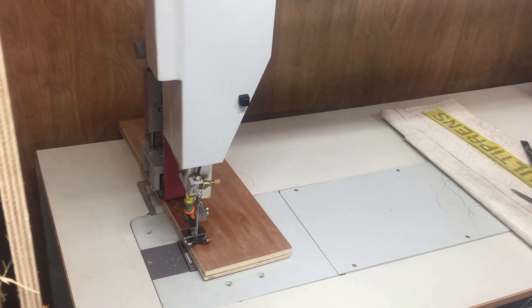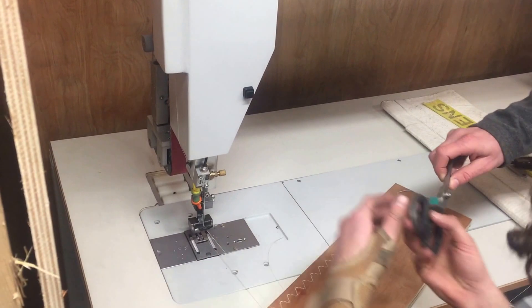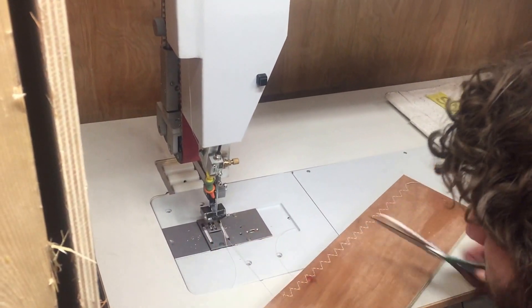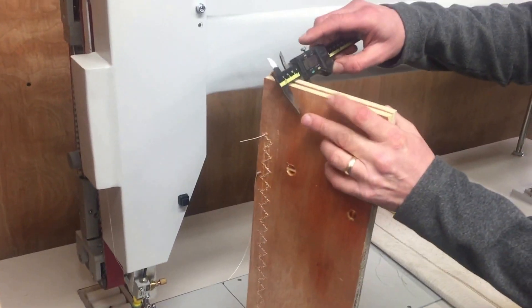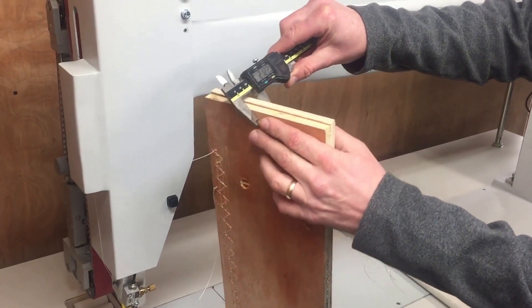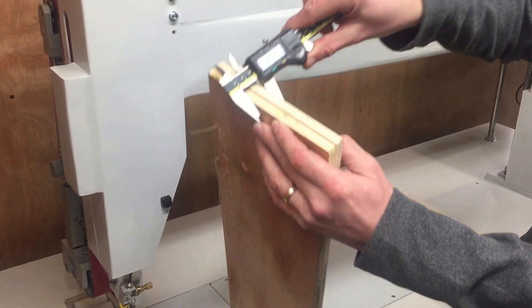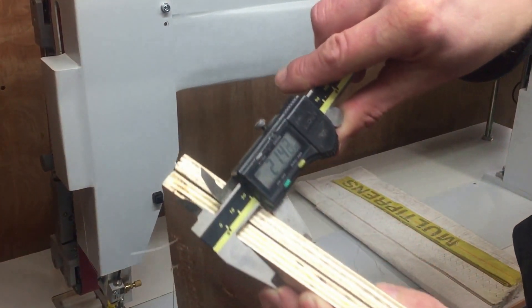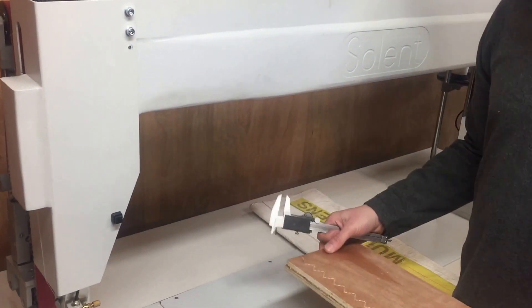Thank you, Sam. Would you like to cut the thread? We'll measure — over 21 millimetres thickness of wood. Once again, proof that the Solent XXLH is the world's heaviest sewing machine.